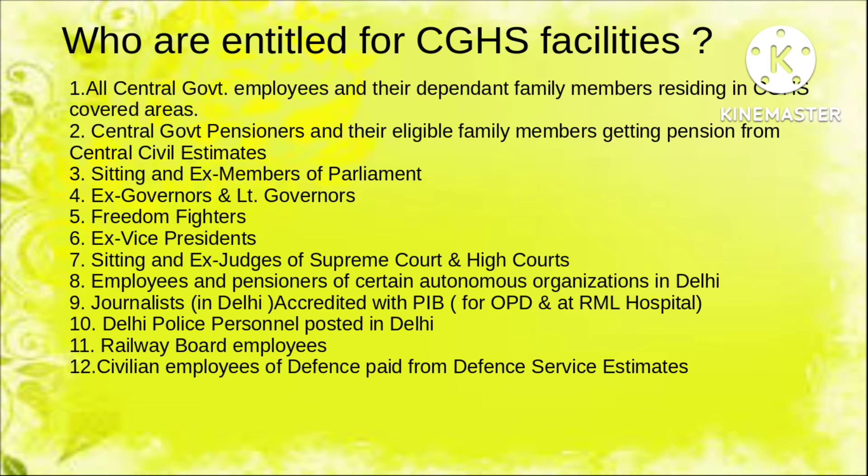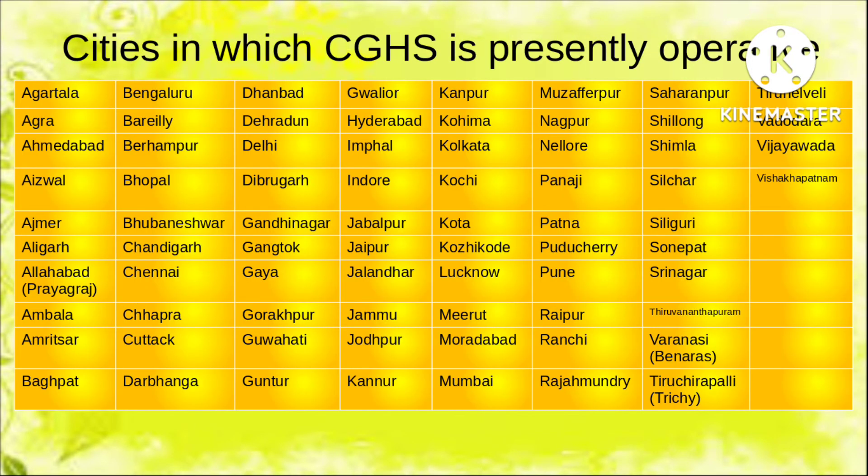Where are the CGHS centers presently operative? Around 74 cities now have CGHS operative centers. Newly added cities include Kannur, Kochi, and Kozhikode of Kerala. The complete list of 74 cities is shown on screen.